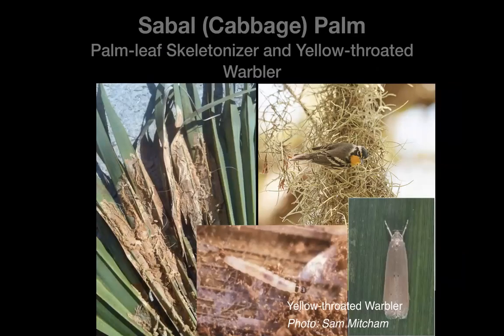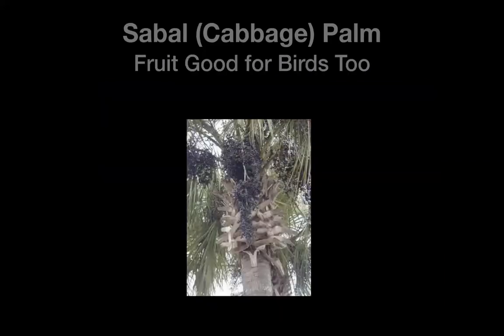Another important tree to get in your yard is the sabal or cabbage palm, our state tree. The ratty-looking undersides of the leaf are done by the palm leaf skeletonizer — that material is called frass, the excrement of an insect. This particular skeletonizer is a specialty of the yellow-throated warbler. It's just a little moth, that's all it is.